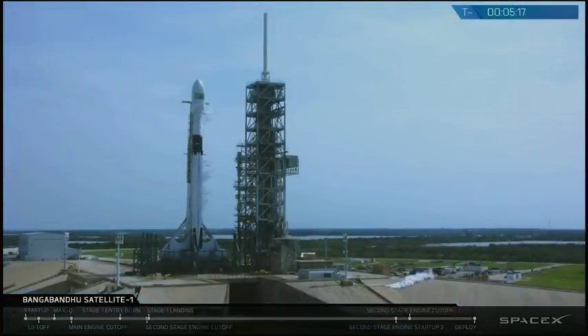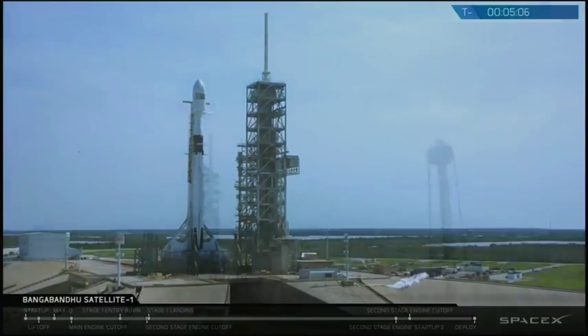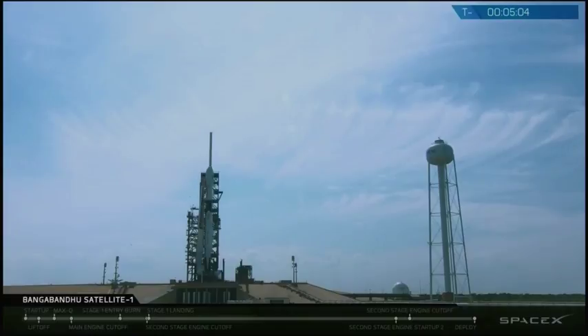Around the T minus seven minute mark we began our engine chill procedure. The propellants are much colder than the engines and so it's important to get the engines to the correct temperature beforehand by slowly flowing propellant through them. Liquid oxygen in particular is so much colder that it would turn into a gas upon first contact, which would be a pretty hard start for the engine.